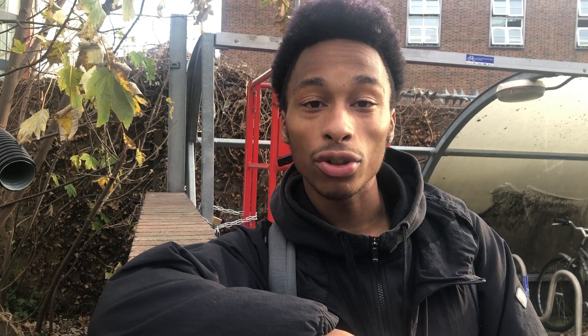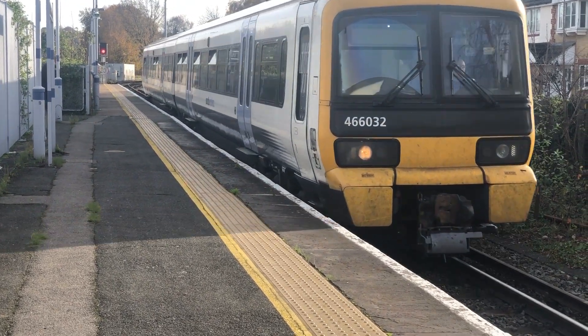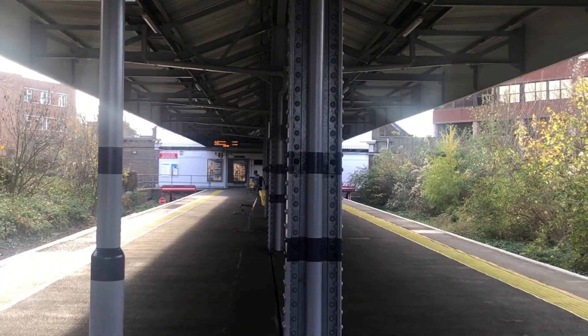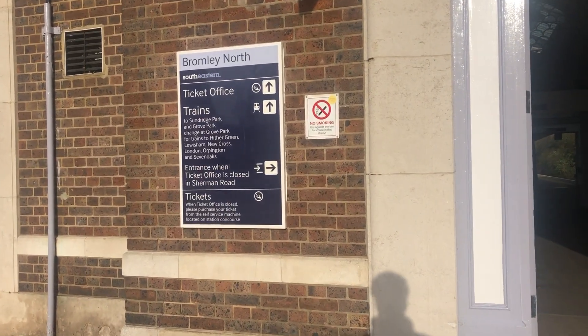Passengers intending to go further than Grove Park needed to change there for stations going more towards central London. The station has a three trains per hour service — a train every 20 minutes — which is quite good for a shuttle service of only two miles. If you've ever been to Bromley North, you know it's a prime location for a station, with a huge bus interchange outside serving many places in South East London not well served by railways.